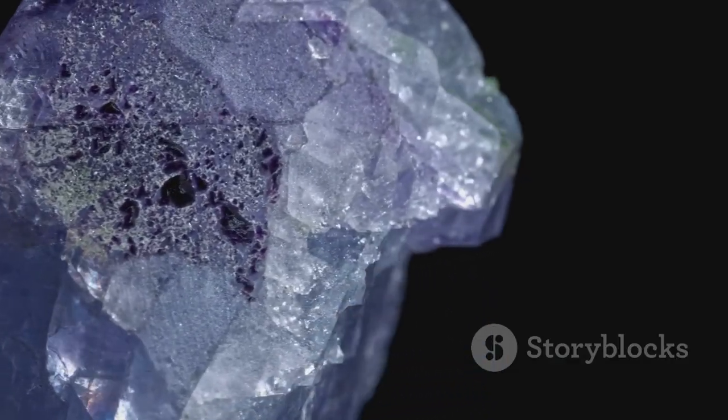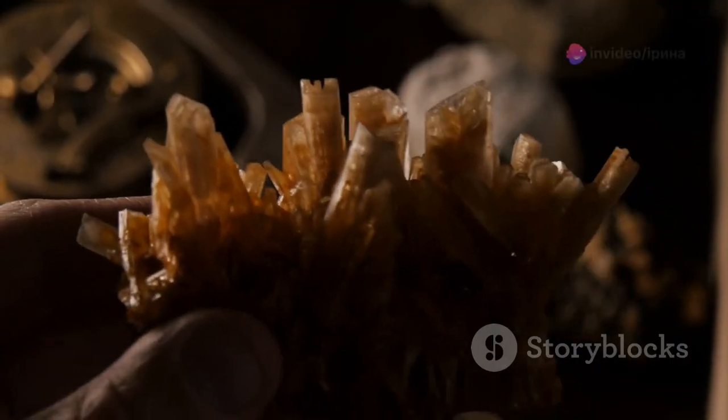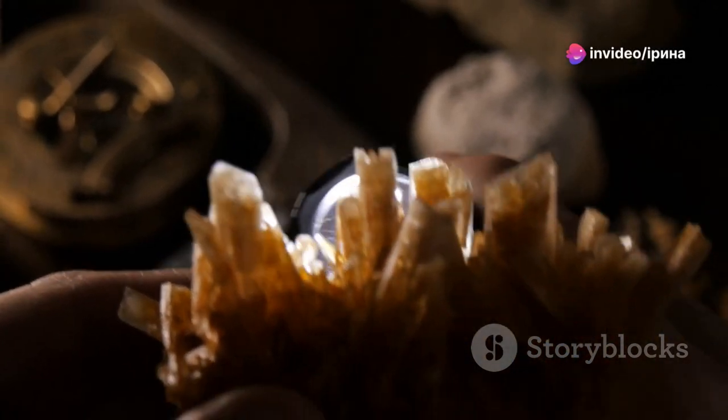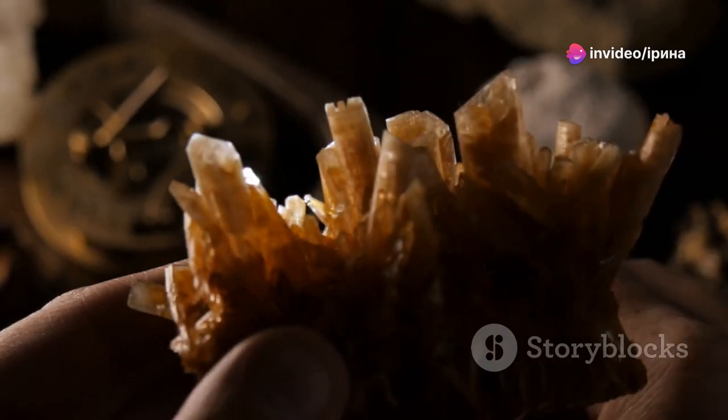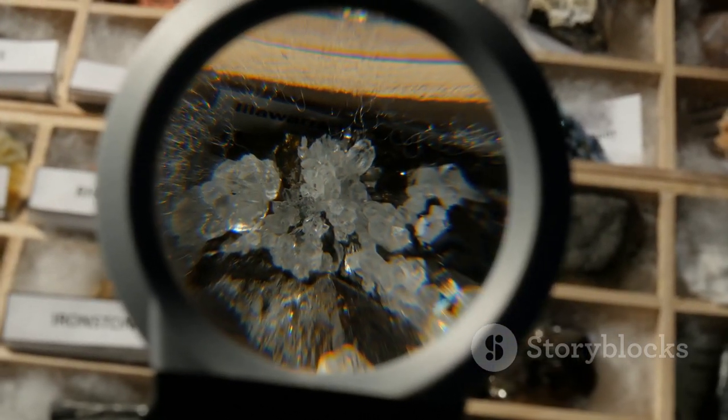But not all crystals come from nature. Humans have mastered the art of creating them too, using techniques that transform molten solutions or gases into structured marvels. Each mineral crystal can be grown through specific artificial processes tailored to its properties.